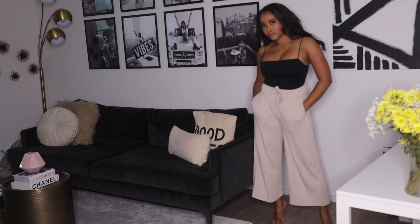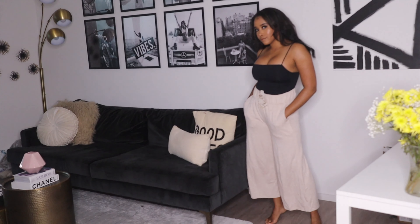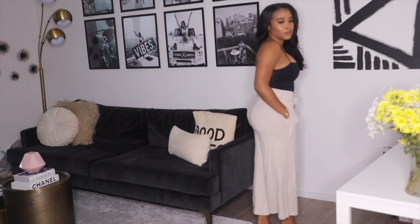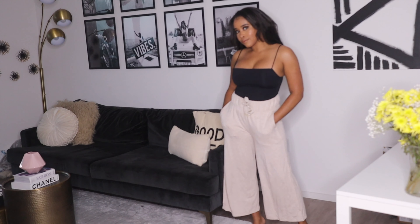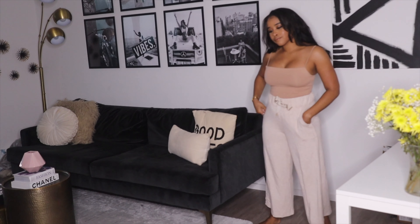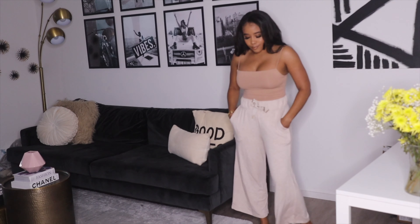Next is this other Zara bodysuit — I genuinely love this one a lot because the cut is just perfect, the fit is super fun, and it's very well made and comfortable. I bought it in a few colors. You can also see I have these Lululemon pants on.